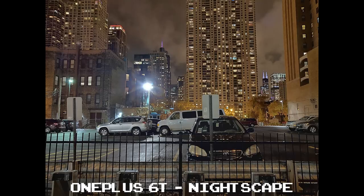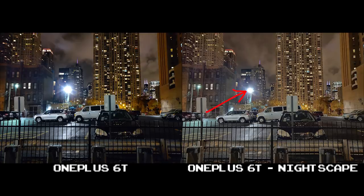I did take a shot using Nightscape just to see the difference. While Nightscape was able to lessen the blown-out street light on the 6T and pull up shadows to see the buildings better in the back, it just leaves a lot to be desired — everything looks a little washed out. I still prefer the regular shot of the 6T here.